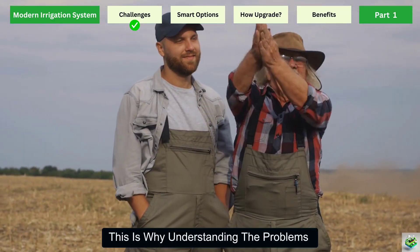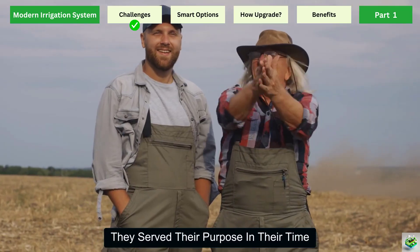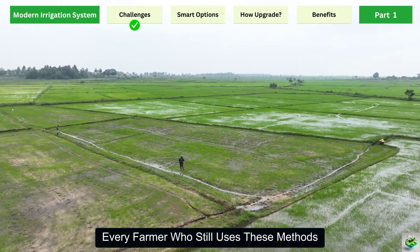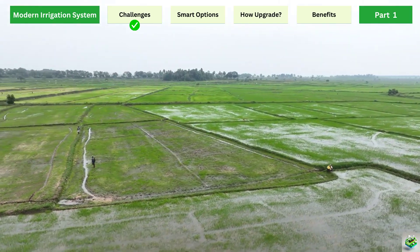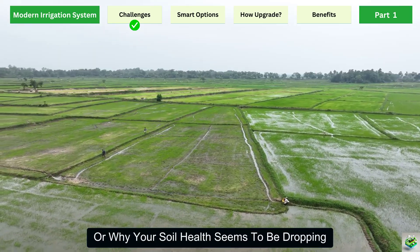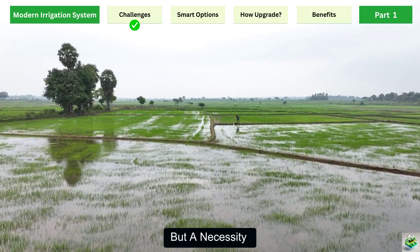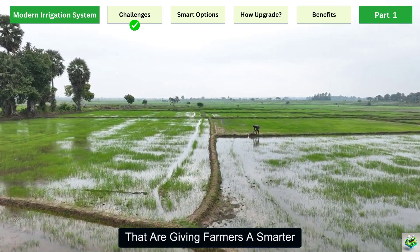This is why understanding the problems with traditional watering is the first step toward change. It's not about blaming the old ways — they served their purpose in their time. But today, with growing demand for food and shrinking water resources, sticking to old systems is holding farmers back. Every farmer who still uses these methods is already losing water, losing money, and losing opportunities for higher yields. By identifying these challenges, you can see clearly why change is not just an option, but a necessity. In the next part, we'll explore the modern irrigation solutions that are giving farmers a smarter, more profitable way forward.